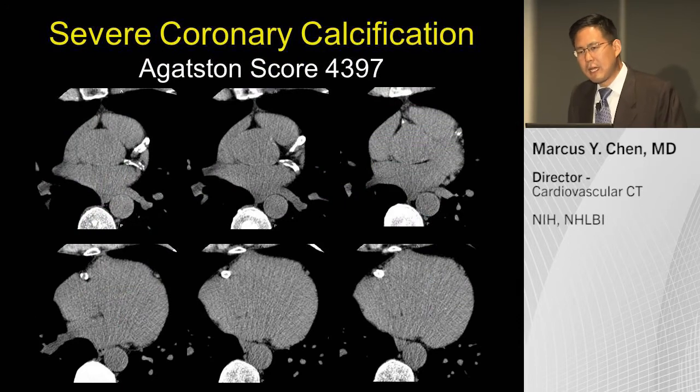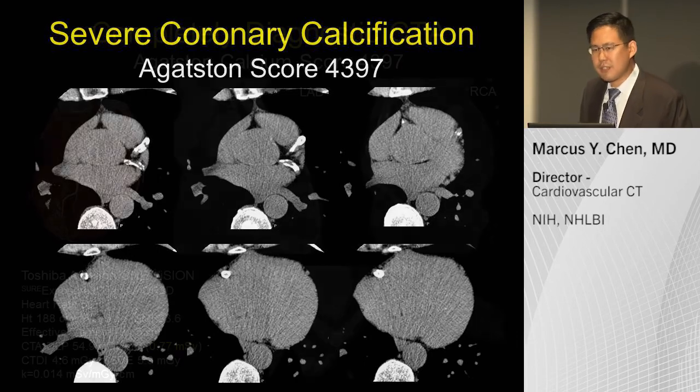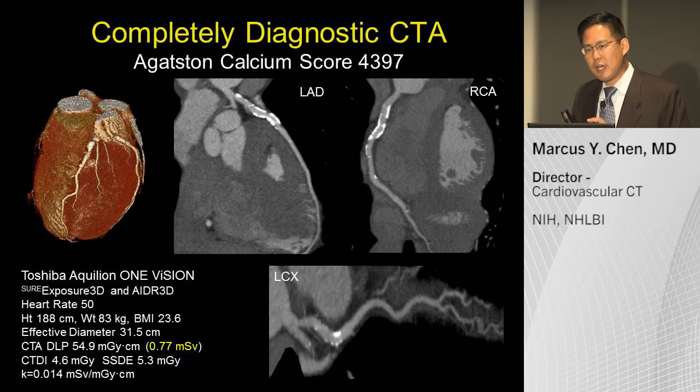Regarding severe calcification: many people would not proceed with a coronary CT if there is severe coronary calcification. Here is a case with a calcium score of over 4,000. The image quality you get is a result of a combination of factors: wide volume single heartbeat scanning, iterative reconstruction, and automatic dose selection. This is not a stent — this is native coronary calcification — and the study is completely diagnostic at less than one millisievert in a normal-sized patient.